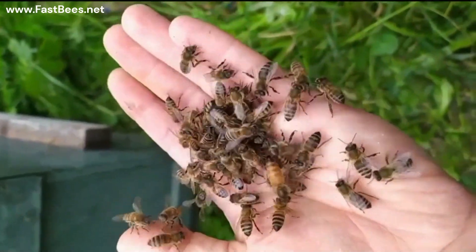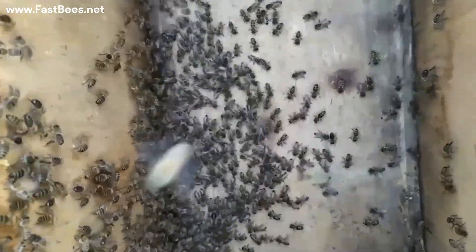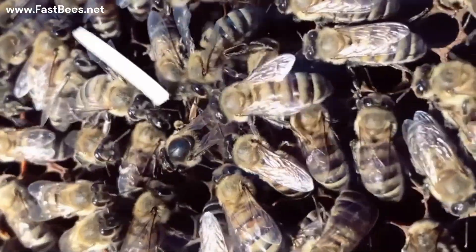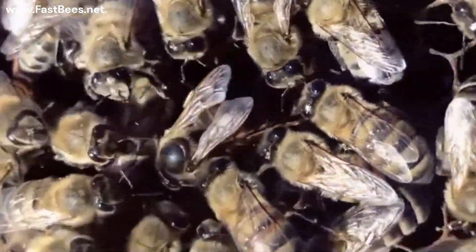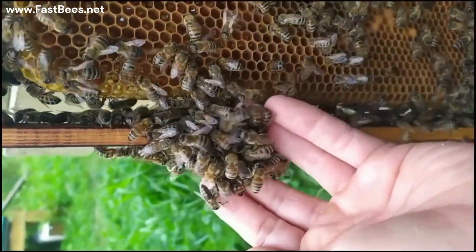Do you think she's screaming for help? Look — they smell a queen they don't like, so they start running and circling. This is how bees usually behave towards a queen they accept. Can you see the difference?